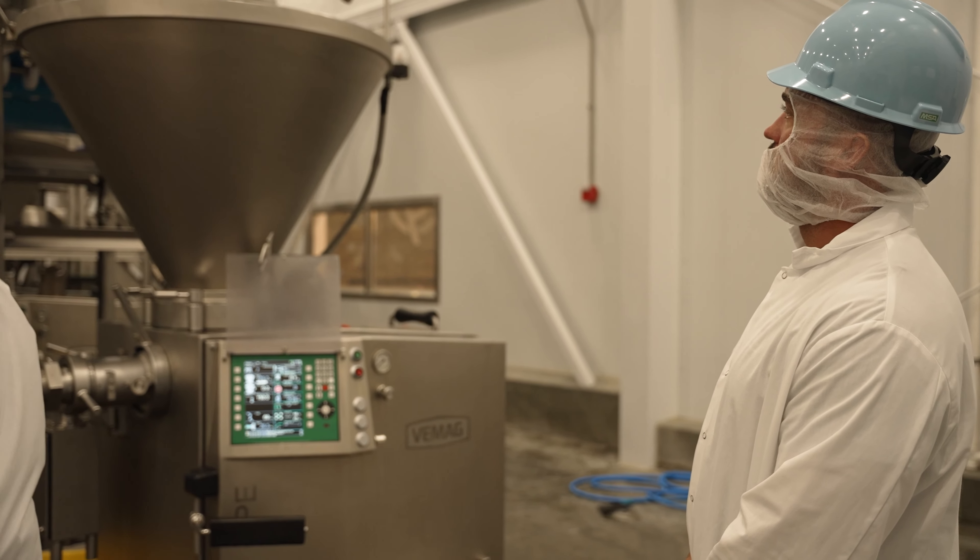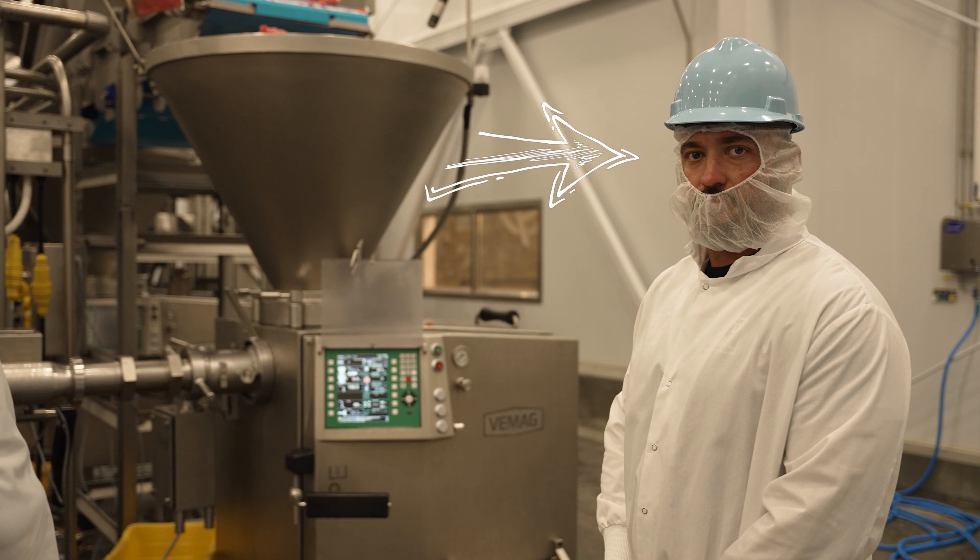That's why we partnered with Piedmontese Beef. We took our TV show down there, did an episode, got to go through the whole facility, and saw how they operate — it was really fun and really neat. They're allowing me to tell a big secret which is going to save you guys an absolute ton of money.